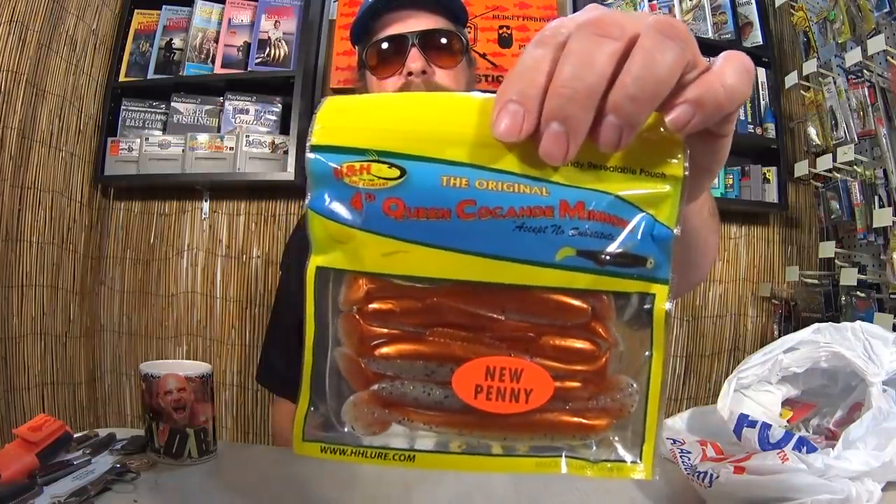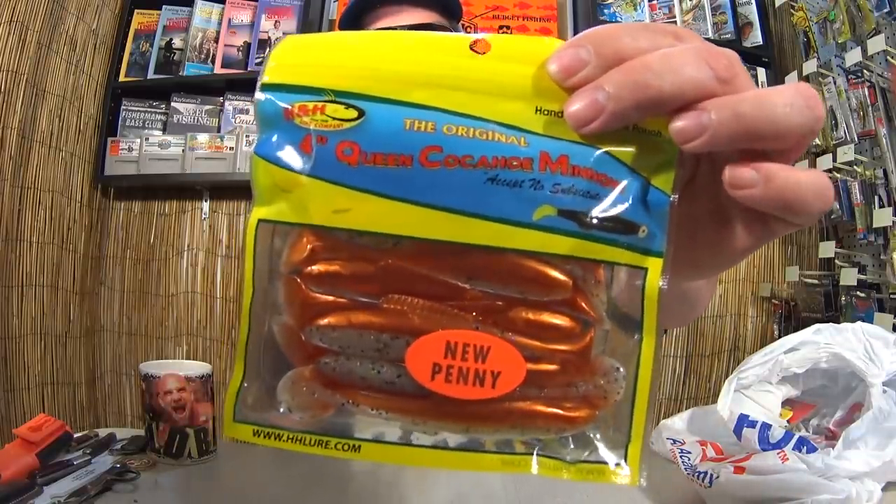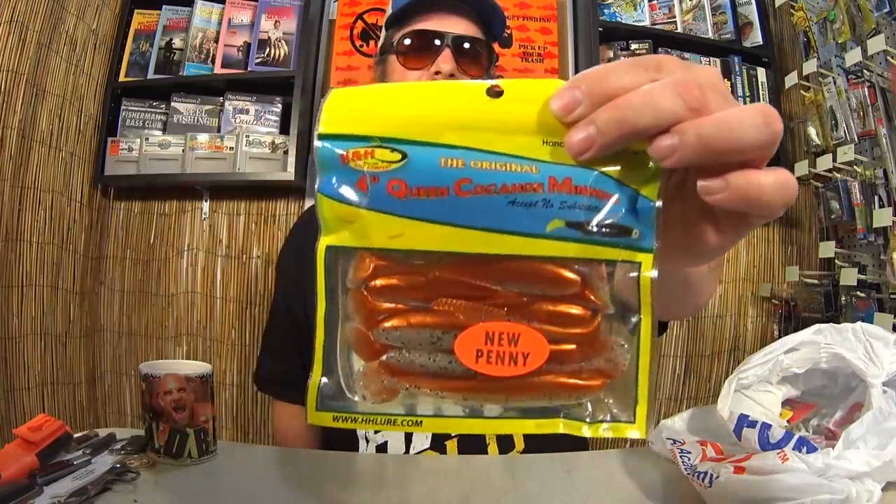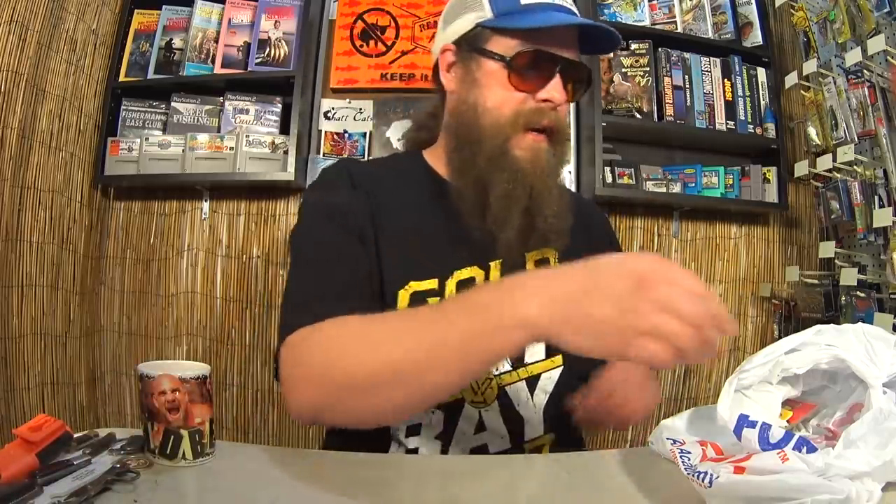I got another pack of 4-inch Cacahoe Minnows. This color is New Penny — kind of a copper-colored body, kind of looks like a Golden Shiner maybe. I think I could probably get a bite on this as well. Not many people fish H&H swimbaits up here in Tennessee. That was $0.97.